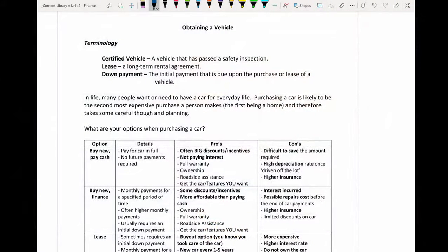In today's note, we are going to be moving a little bit away from math and just looking at some concepts. We are going to be looking at the different methods or ways of obtaining a vehicle.